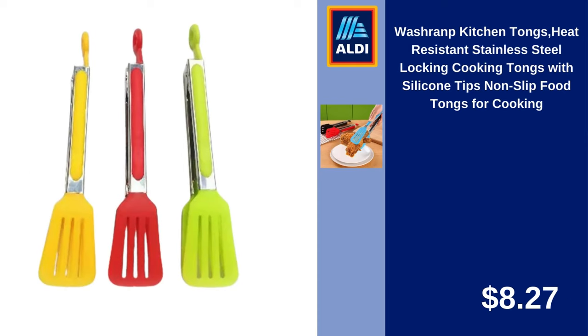Wash Ramp Kitchen Tongs, Heat Resistant Stainless Steel Locking Cooking Tongs with Silicone Tips, Non-Slip Food Tongs for Cooking. $8.27.